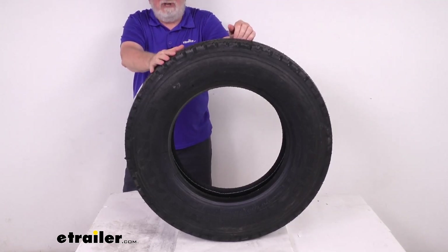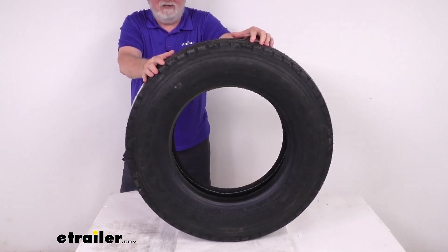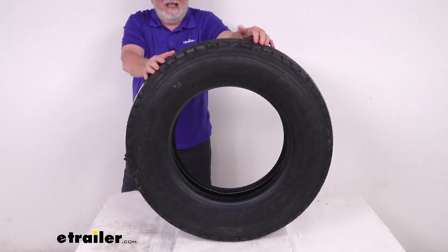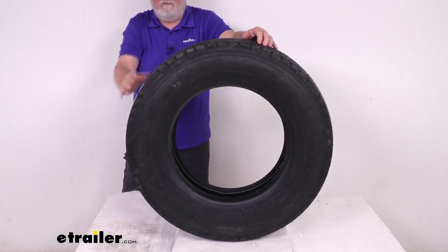This is a Load Range H, which means it's a 16-ply rated tire. The maximum load on this tire, if used in a single tire application, is 4,805 pounds at 125 PSI. If used in a dual tire application, it's 4,510 pounds at 125 PSI.